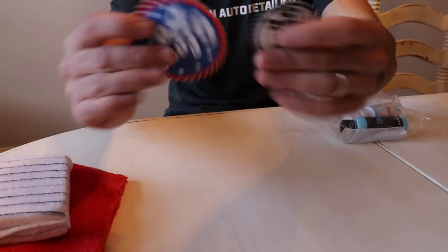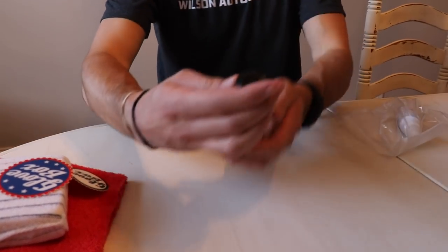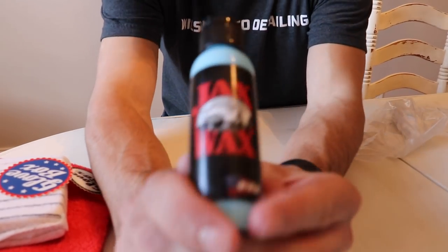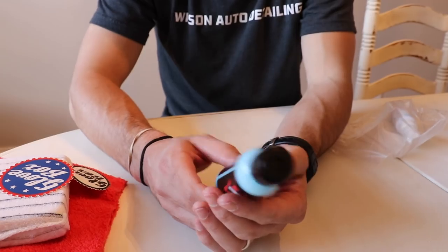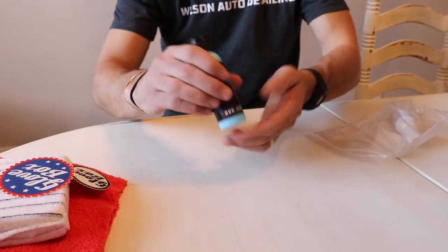We get a little sticker from 303 — another good company with a great interior dressing that I love. A couple more stickers from Glovebox. And we've got a tire and trim gel from Jack's Wax. A good little bottle you guys can check out and see if this is the kind you like.